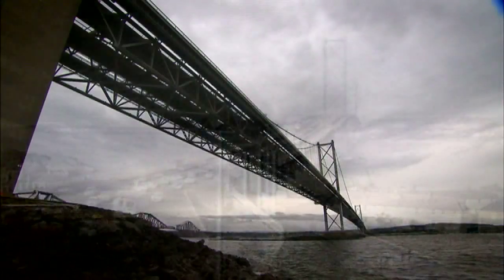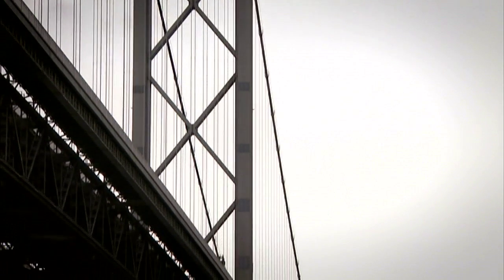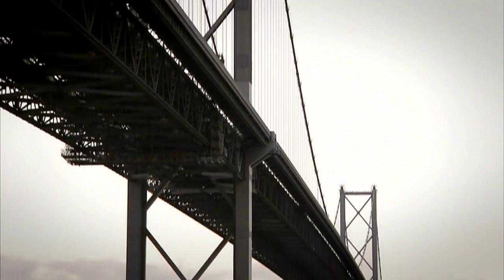It is among the world's longest bridges, using 39,000 tonnes of steel and designed to withstand the harsh climate of the Firth of Forth.